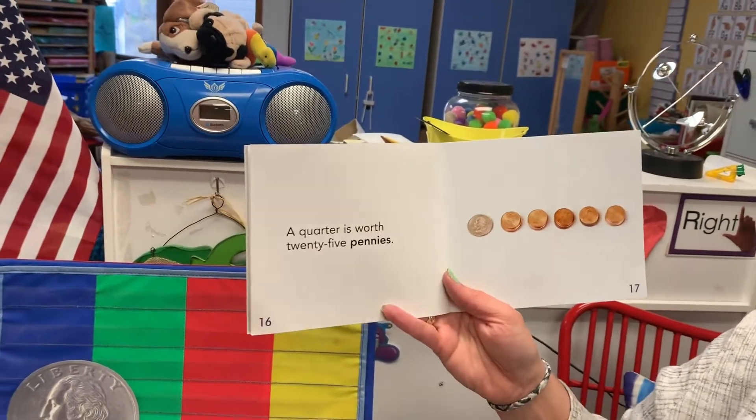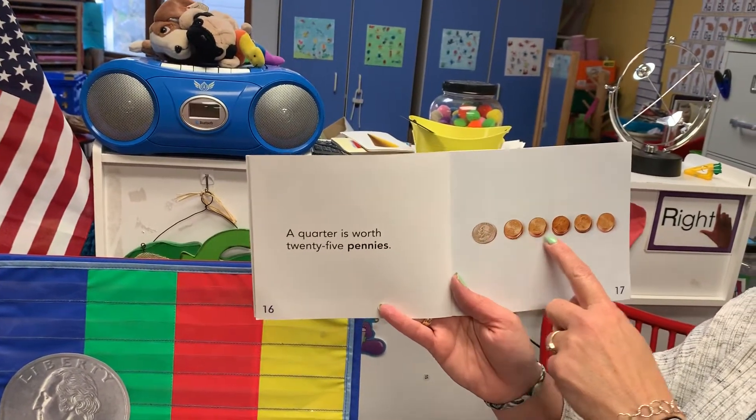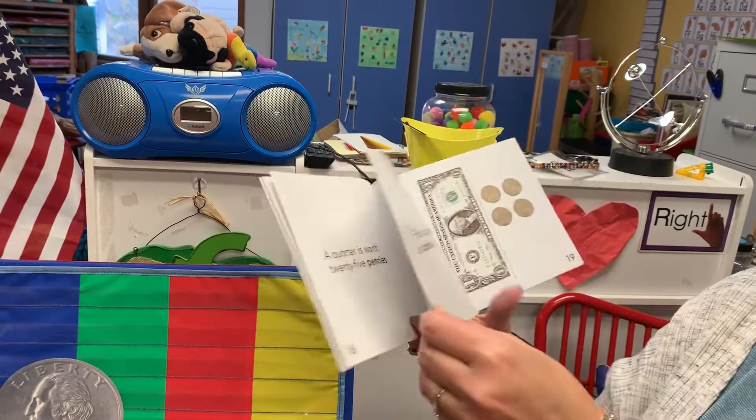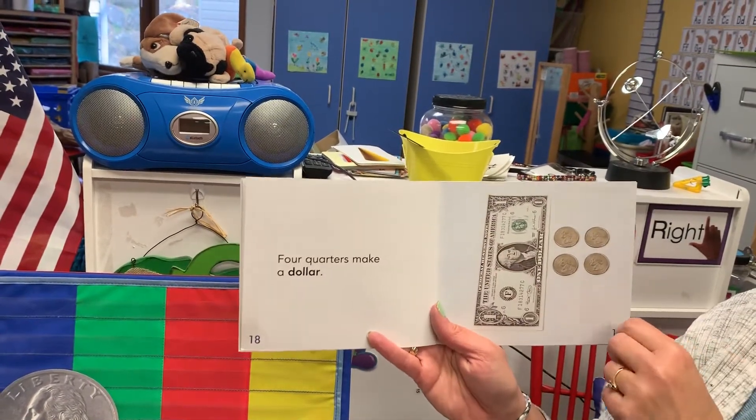A quarter is worth 25 pennies, so you could have one quarter in your pocket or 25 pennies — which one would make more noise? Four quarters equals how much? That's right — one dollar.